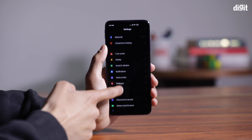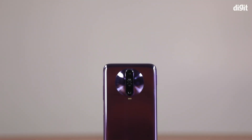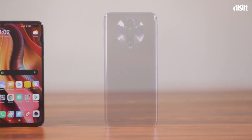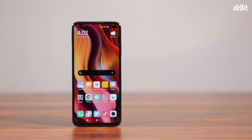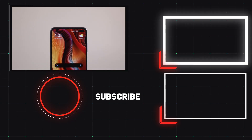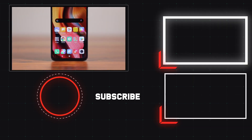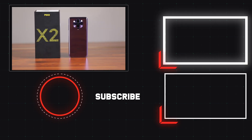Now you can see the top 5 features of the Poco X2. If you want to comment or compare the Poco X2 to another phone, please comment below. Subscribe to our YouTube channel and click the bell icon. We'll see you next time.